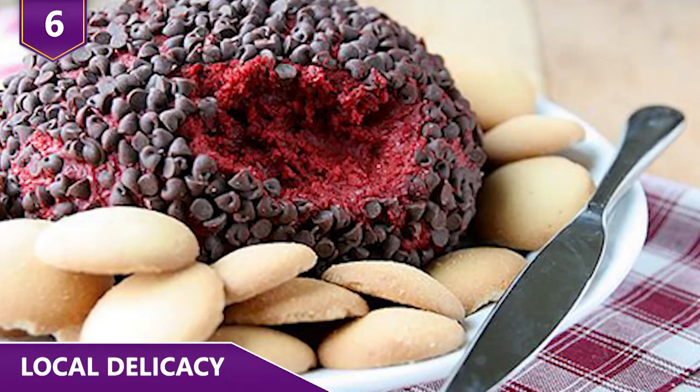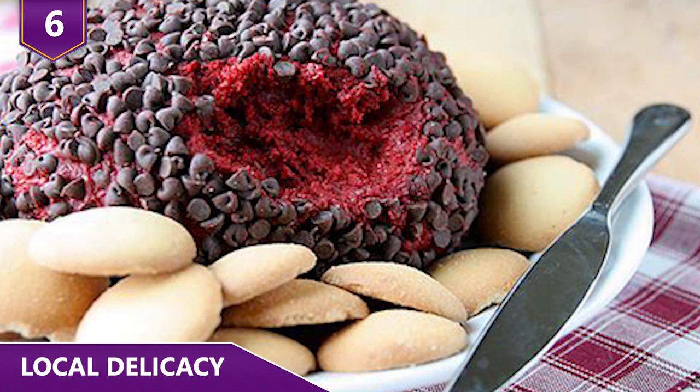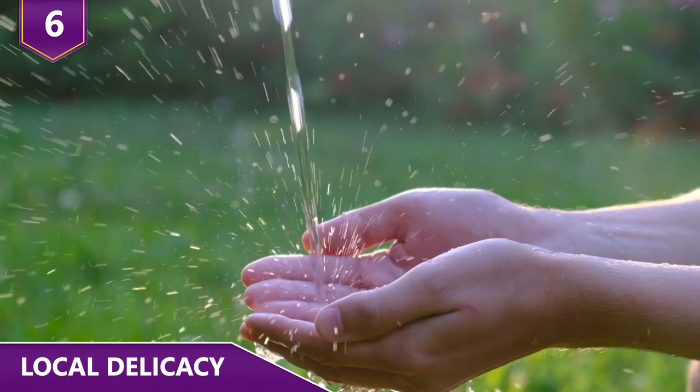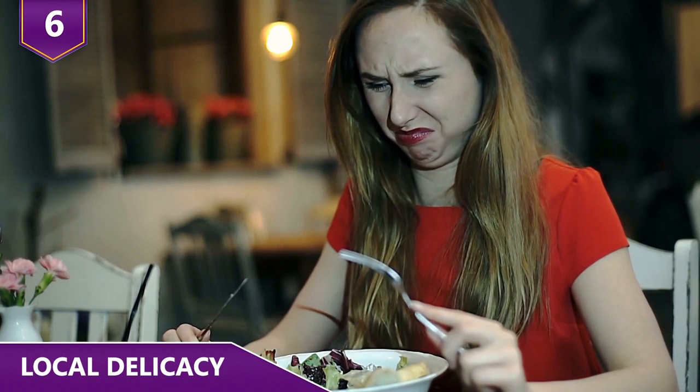Locals are pretty big into eating the living rock — it's one of Chile's oldest and most controversial delicacies. Fishermen typically cut the rock into slices with a handsaw, then use their fingers to pull out the siphons. You can eat the living rock raw or cooked, so the options are pretty unlimited.